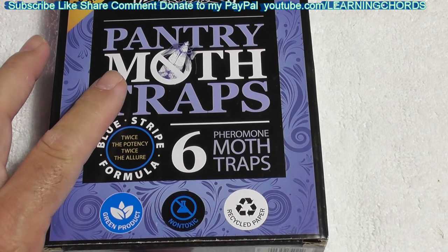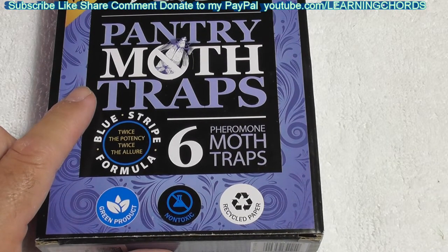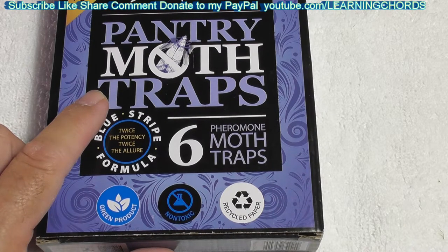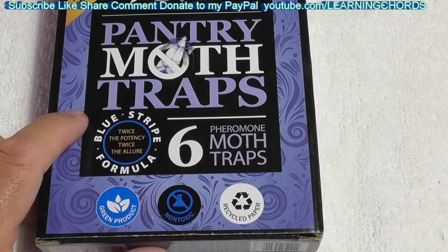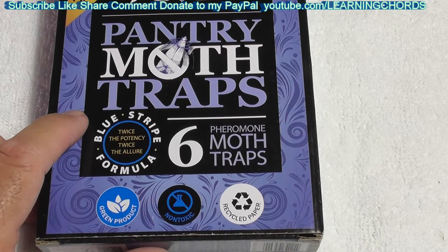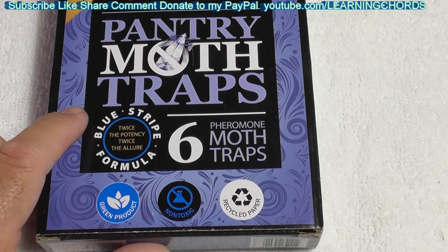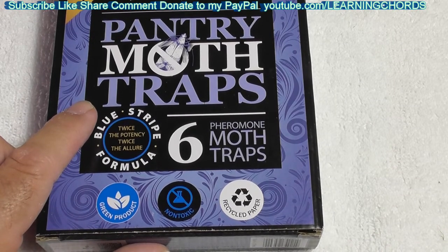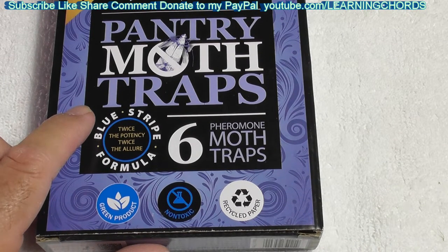I'll leave a link in the video description if you want to buy these. No guarantee they're going to work. If you've got bugs floating around in your flour, rice, or pasta, you need a moth trap like this that's going to attract one of the sexes and take it out. If you don't, these things will just be there forever — just like cockroaches and mice, they don't go away. You need to throw out everything in the cabinet that has bugs and start over.